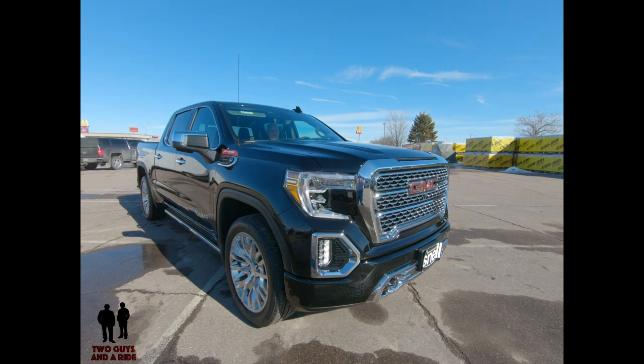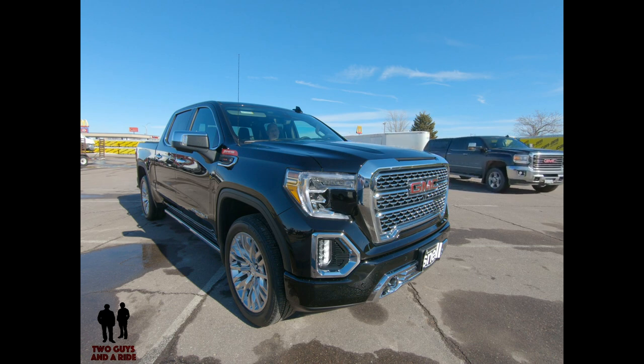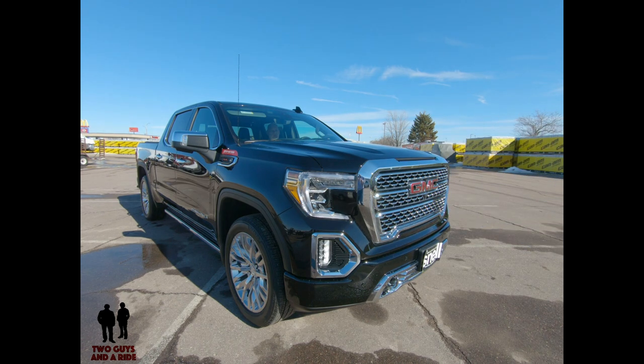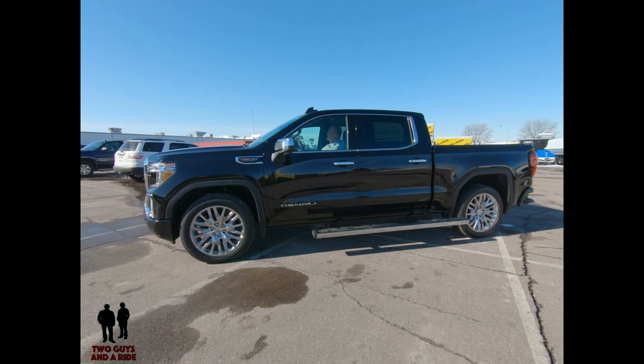There is the Sierra 1500 starting at $29,000, the SLT starting at $42,825, and the Denali starting at $52,900. The next generation Sierra 1500 starts at $33,500, the SLT at $44,300. There is a new super off-road trim called the AT4 starting at $50,800, and the Denali starts at $54,700. This vehicle has an 8.09-inch ground clearance.